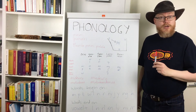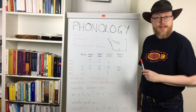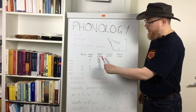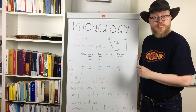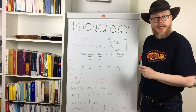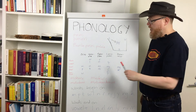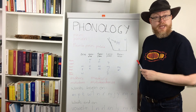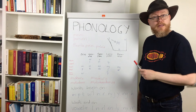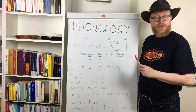Looking more at the consonant inventories — I have already mentioned the retroflex consonants. Another characteristic of Pama-Nyungan languages is that they have two R sounds. One with the tip of the tongue bent backwards, like in English, and one with the tip of the tongue forwards. This may be a sharp trill in some languages, or just a flap in other languages. In yet other languages, it varies depending on context.